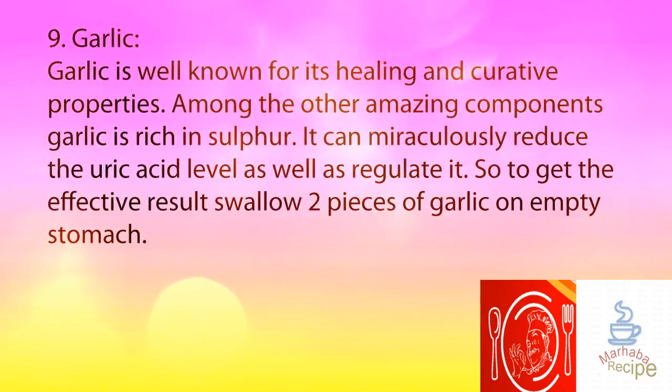9. Garlic. Garlic is well known for its healing and curative properties. Among its amazing components, garlic is rich in sulfur. It can miraculously reduce the uric acid level as well as regulate it. So to get effective results, swallow two pieces of garlic on an empty stomach.